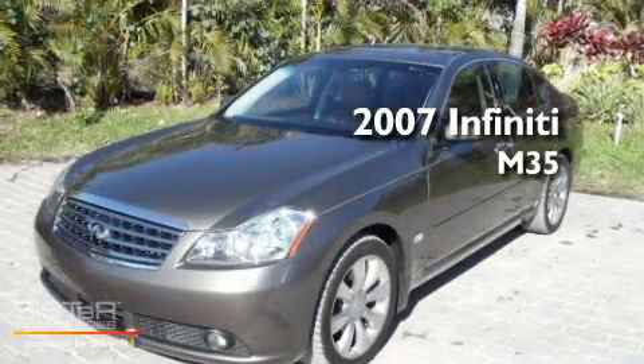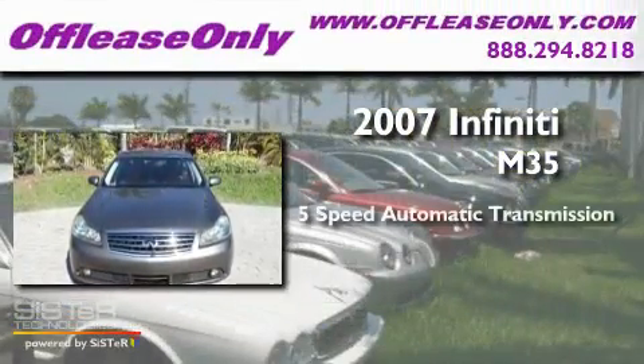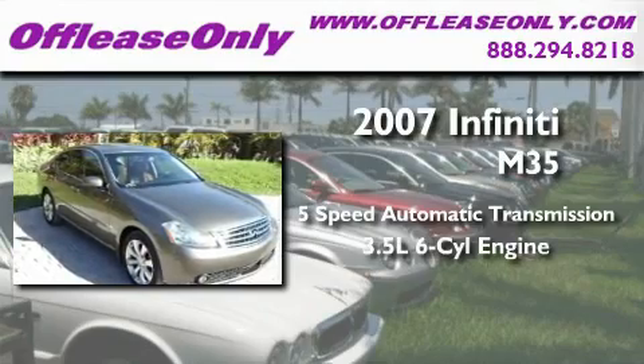This is a 2007 Infiniti M35. This four-door sedan has a five-speed automatic transmission and a 3.5-liter V6.